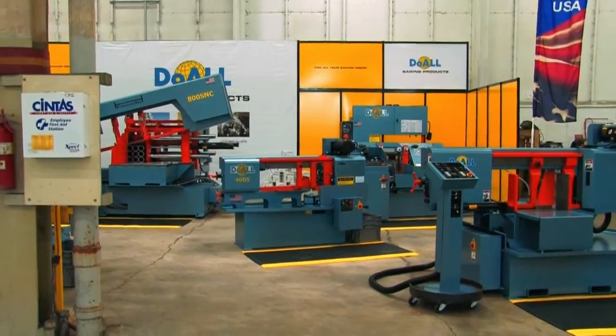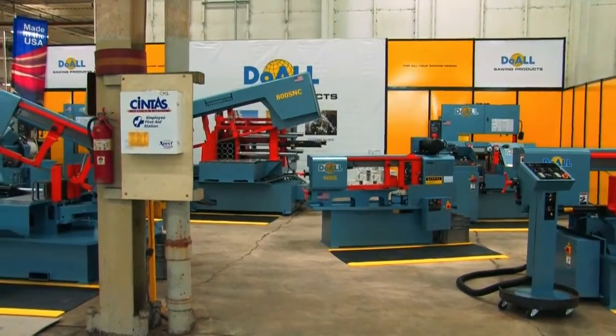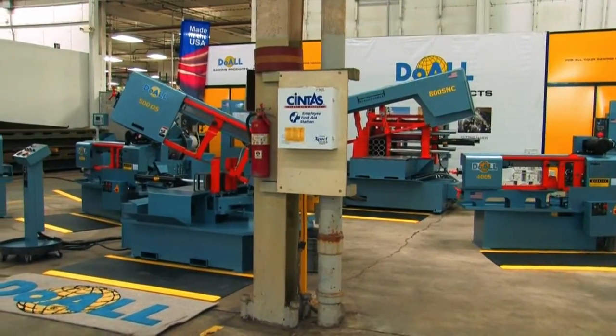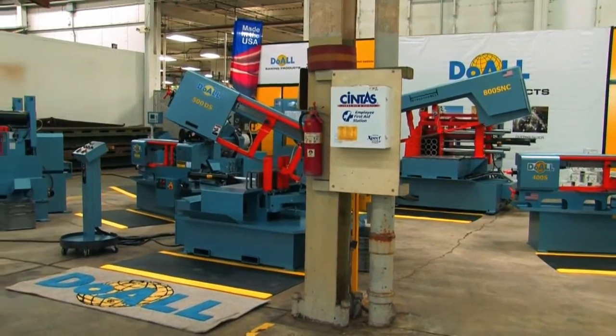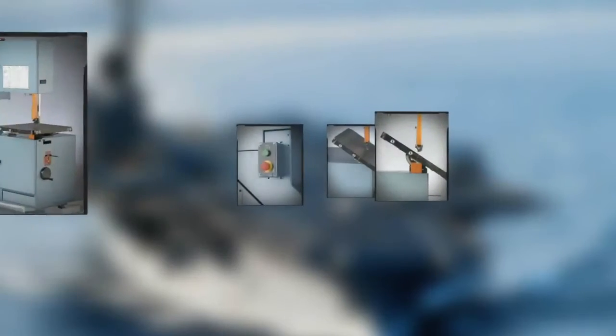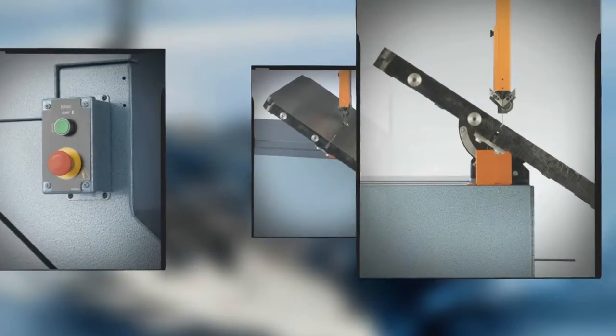You can see a Do-All Saw cutting sapphire for barcode readers and silicone boules for solar panels, titanium for aerospace applications. There's even a Do-All Saw in the middle of the ocean. And I promise you, the U.S. Navy didn't buy that saw because it's got a U.S. flag on it. They bought that saw because it's military top.